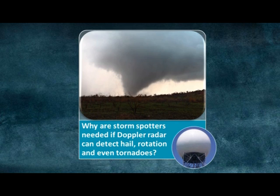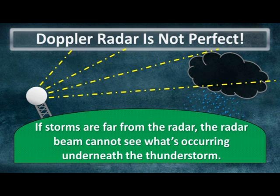With Doppler radar being able to detect severe thunderstorms and even tornadoes to a much greater level of accuracy than decades ago, why do we even need storm spotters? Well, it's a valid question, but it turns out Doppler radar is not perfect. One of the greatest limitations of weather radars arises when thunderstorms are particularly far away from the radar site. In this example, a thunderstorm is very far away from the radar, and because of the curvature of the Earth and the fact that the radar beam is rising higher in the sky the farther it travels away from the radar, important details in the low levels of this storm will not be seen at all by the radar.